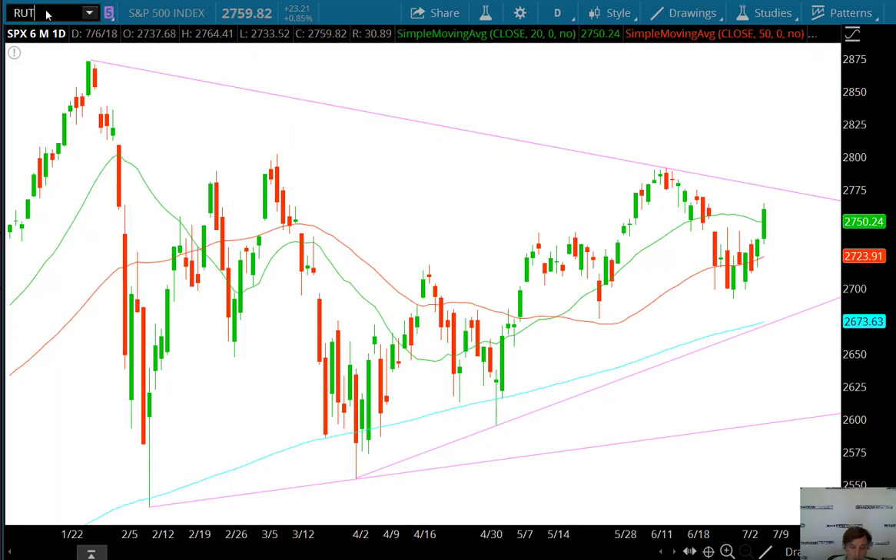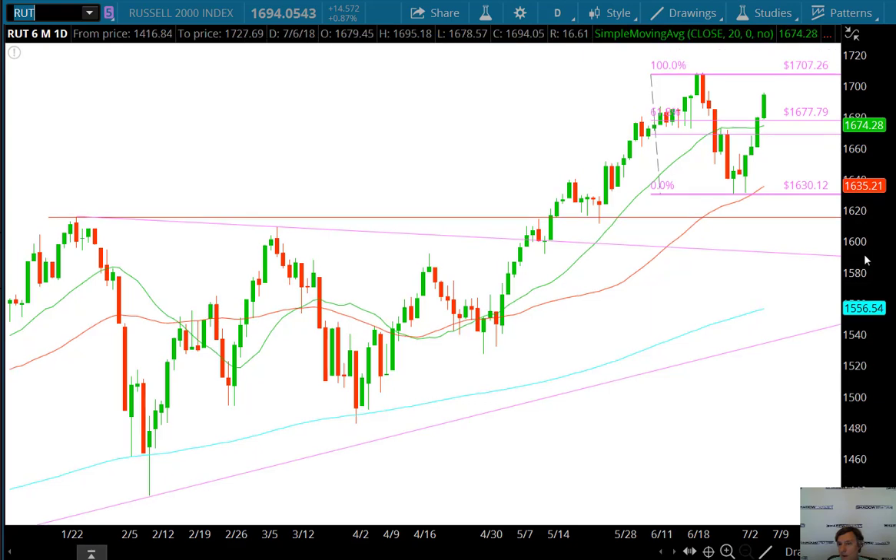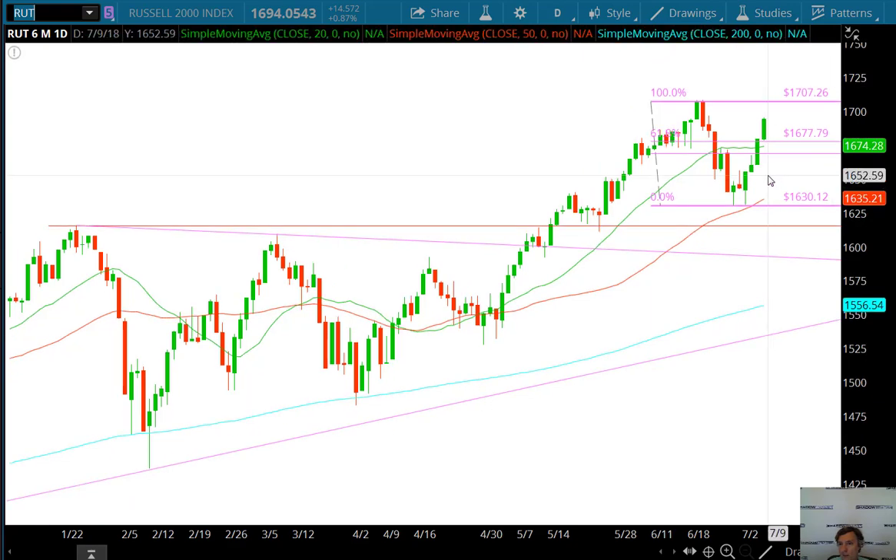Russell 2000 continues to lead, very, very strong. I put a Fibonacci retracement on it, thinking it could turn around — but it didn't, which is actually bullish. It stopped right at the 50% retracement with a little topping tail, but then instead of going south it went north, broke the 50% again, and went to the 61.8. Then on Friday it took off well over the 61.8. I'm a big believer that once you get a close above the 61.8, you're probably going higher.